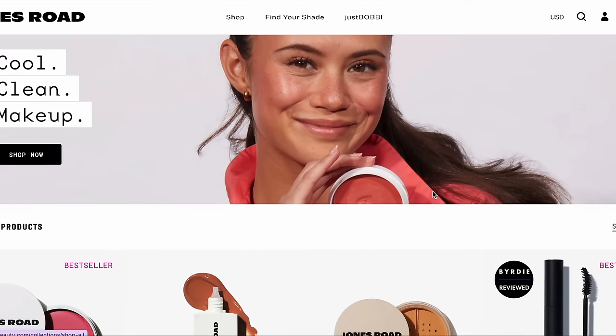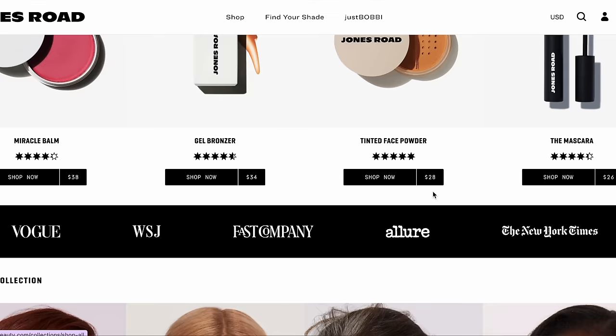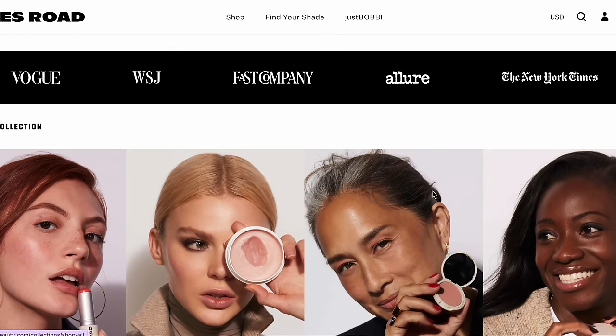Let's chat a little bit first about Jones Road Beauty as a brand. This is a relatively new brand on the market — it had a bit of a sleepy launch, and then within recent months some of the products went viral on social media, so a lot more people know about it now. This brand is founded by Bobbi Brown, the famous makeup artist. I don't think she's affiliated with her original namesake brand anymore — she recently started this one.